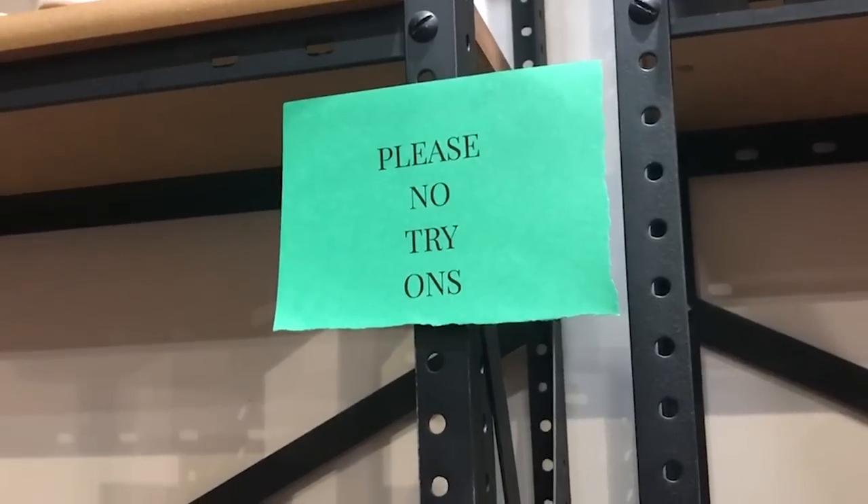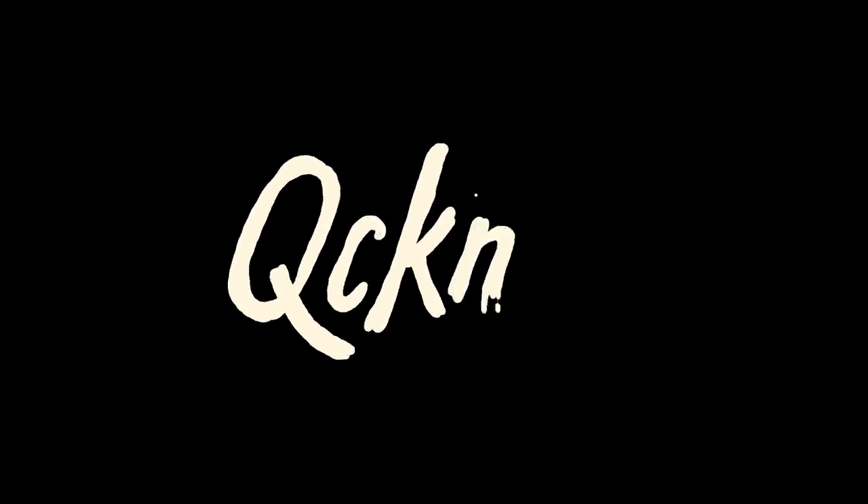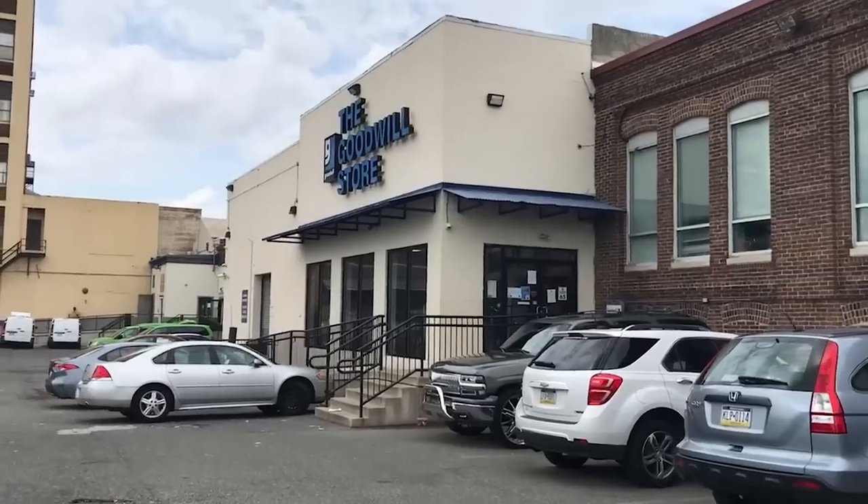We're a block away from the Goodwill - I thought it might be closed. This area was one of the harder-hit areas during the looting and stuff. Hey everybody, my name is Quicken and it's been a little while, so I am happy to be back in front of a camera. I have a super fun video for you guys today: I want to share my experience thrifting during the global pandemic.